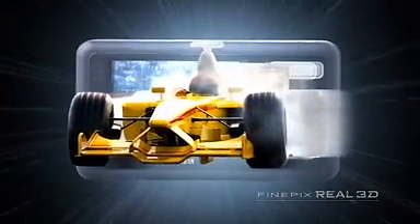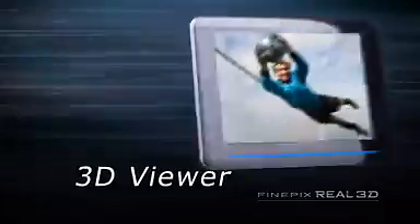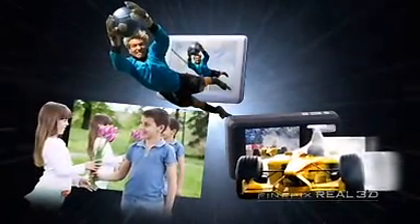Anybody can easily enjoy 3D images without special 3D glasses. A new 3D camera, 3D viewer, and 3D prints. From shooting to printing, Fujifilm's original technology lets you experience each moment in 3D.